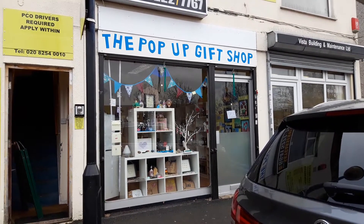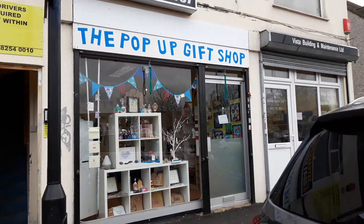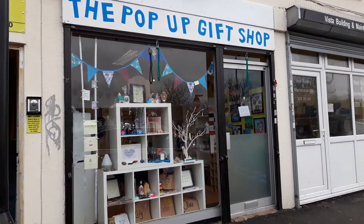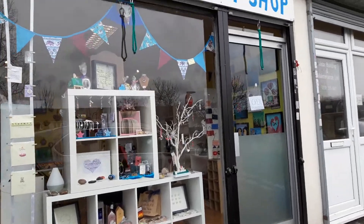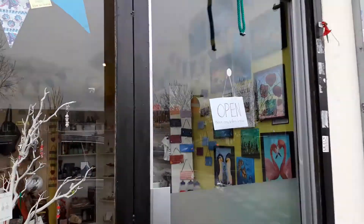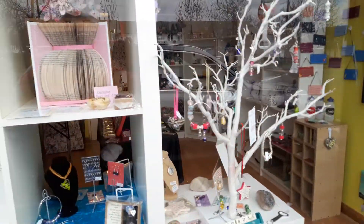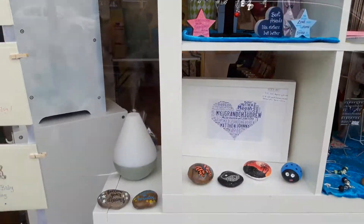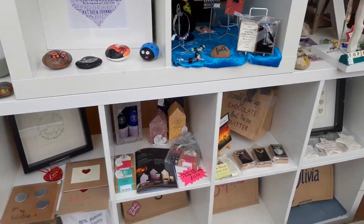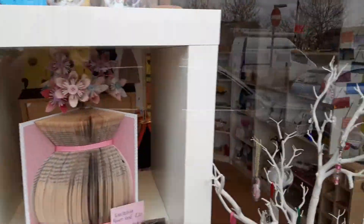Hello everyone and welcome to my Arty Hearty vlog. Today I am here at the pop-up gift shop on Stonecot Hill, number 57 Stonecot Hill, and this is where I'm spending the afternoon. I've just updated my wall display. Let's show you the window first — some lovely gifts and things in the window here. Sorry about the traffic noise, I hope you can hear me. Let's go inside where it's a bit quieter.